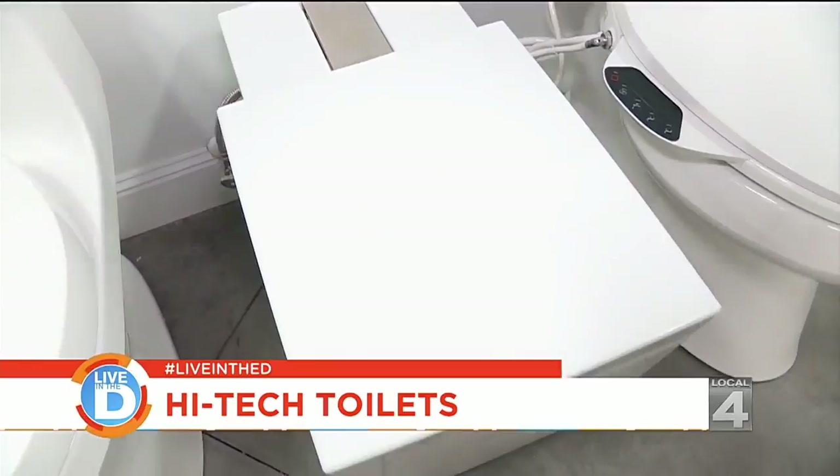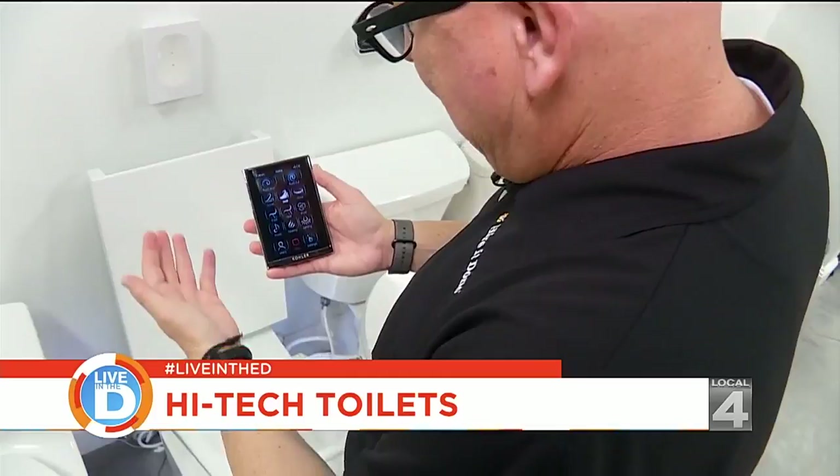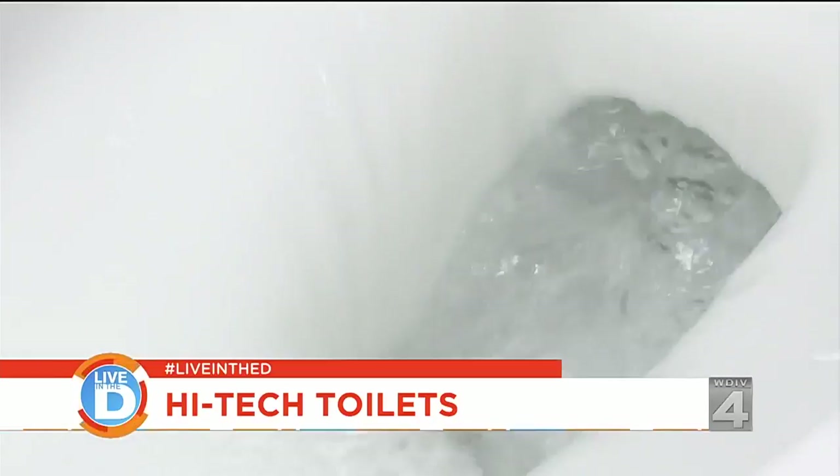Last up, we've got the big daddy of all toilets. It's called the Kohler NuMe, and this toilet does everything. You can use the remote control to open the seat, you can always flush it with the button, you can even listen to the radio, and you've got a heated seat and heated feet.